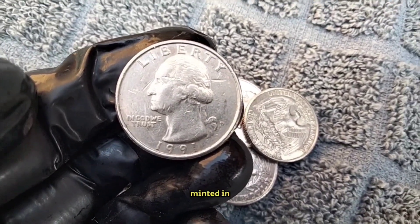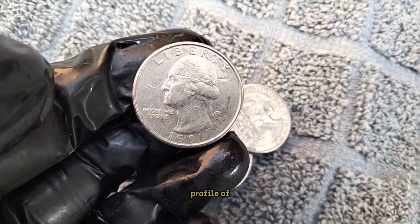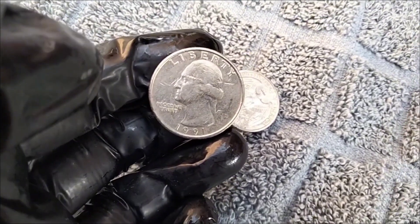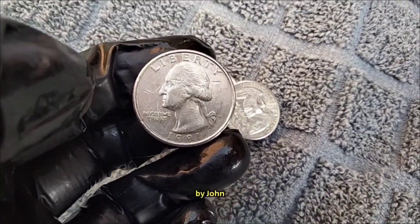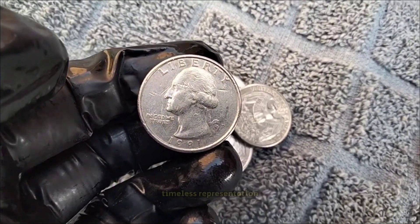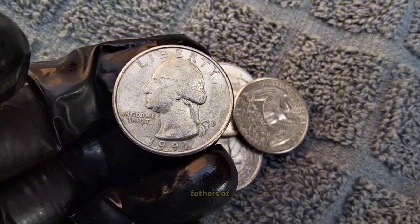Minted in 1991, this quarter features a profile of America's first president, George Washington, on the obverse side. The design was created by John Flanagan and has been a mainstay of the quarter dollar since 1932. It's a timeless representation of one of the founding fathers of the United States.